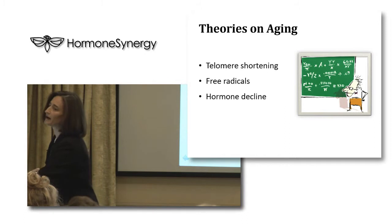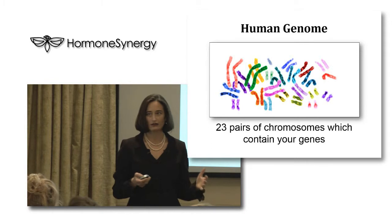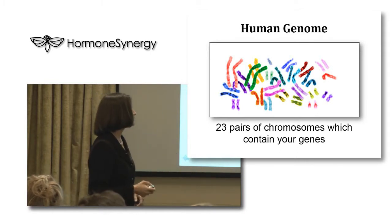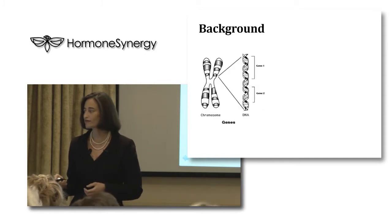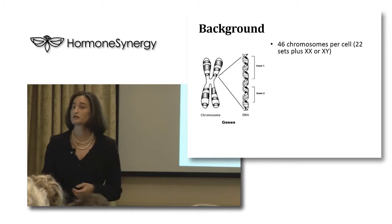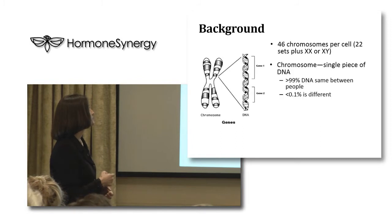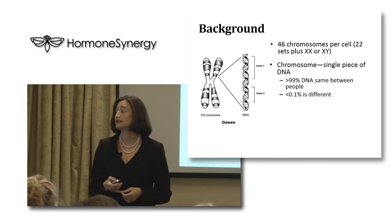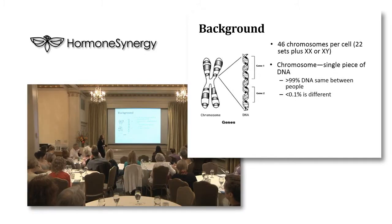First, a little bit about telomeres. In order to understand telomeres, you have to go back to biology, so clear out the cobwebs and remember that you have 23 pairs of chromosomes which contain your genes - 46 chromosomes per cell, that's 22 sets plus XX or XY. And basically a chromosome is just a single piece of DNA. It's interesting to note that more than 99% of DNA is the exact same between human beings - less than 1% of us is different.